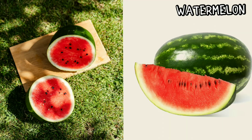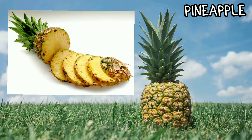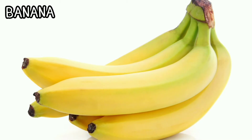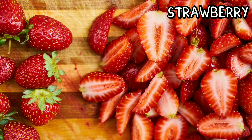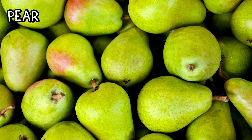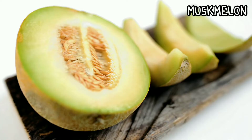Watermelon, oranges, pineapple, and apricot, bananas, apple, strawberry, plum, pear, kiwi.